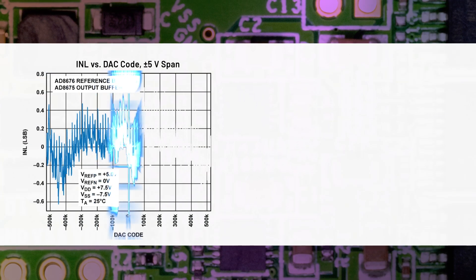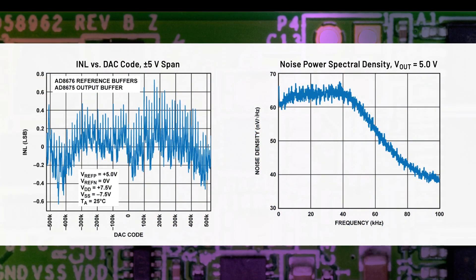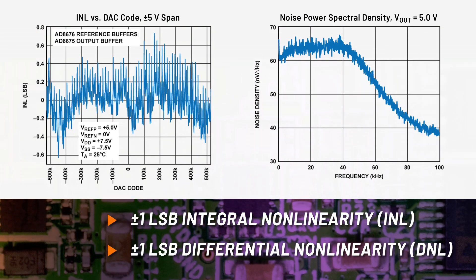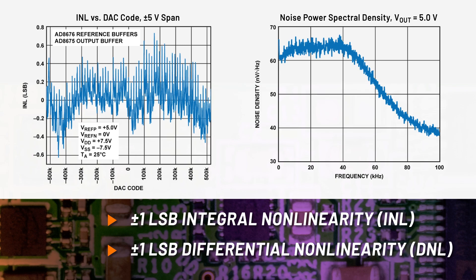The CN0531's stable and precise voltage output provides an excellent combination of initial accuracy, precision, temperature drift, and low predictable noise performance.